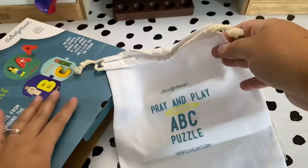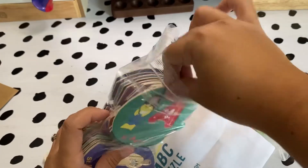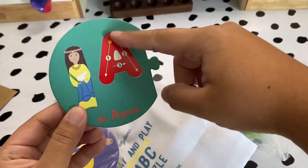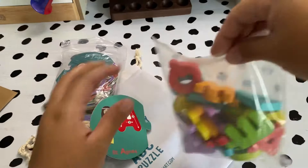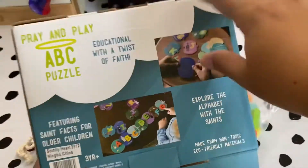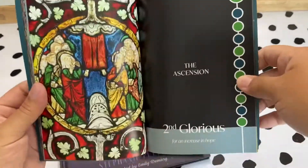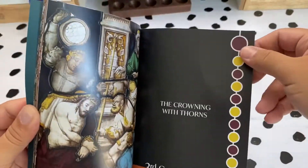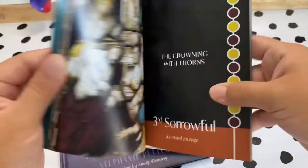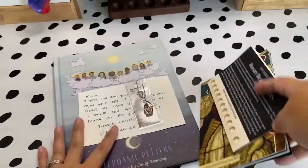If you've never gotten anything from Saintly Heart, you need to add to cart right now. Maggie sent me the Pray and Play ABC puzzle — it's phonetically correct, helps kids learn about the saints while learning the alphabet and phonics. We also have some of her lacing toys. The Olive Tree Market sent a stained glass rosary that is absolutely amazing. The pictures are gorgeous and it's a great way to help children meditate on the rosary while praying, with little textured stickers to help keep track.